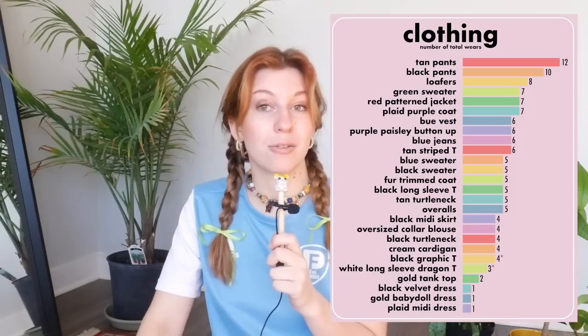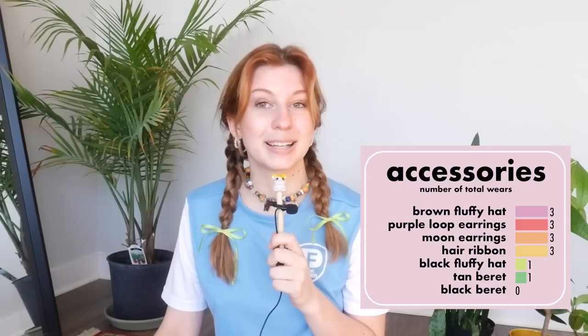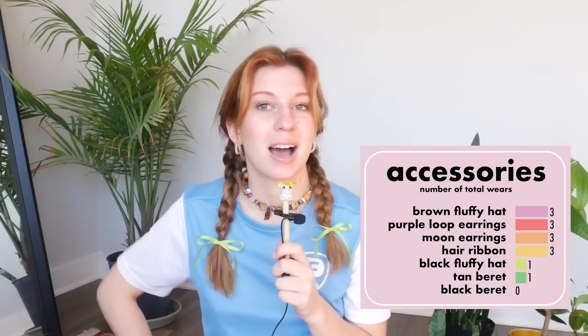I also found it interesting that even though there were fewer accessories than clothes, the most neglected pieces were the accessories. I wore every clothing piece besides the gold tank top and the dresses at least four times. But literally every hat, hair accessory, and fun bold pair of earrings I wore three times or less. I think this is mainly because even though I had fewer accessories, you don't need to wear accessories every day — but you do need to wear clothes every day. So a lot of days when I wasn't really doing anything or leaving the house, I didn't bother putting on accessories, but I still had to put on a top and a bottom.